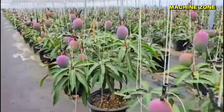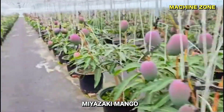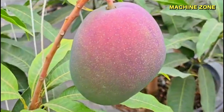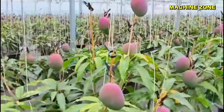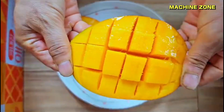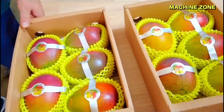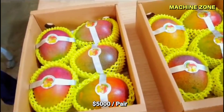This is the most expensive mango in the world, known as the Miyazaki mango, which is grown in Miyazaki Prefecture, Japan. It is a large, red mango with a deep orange flesh that is incredibly sweet and juicy. Miyazaki mangoes can sell for as much as $5,000 per pair.